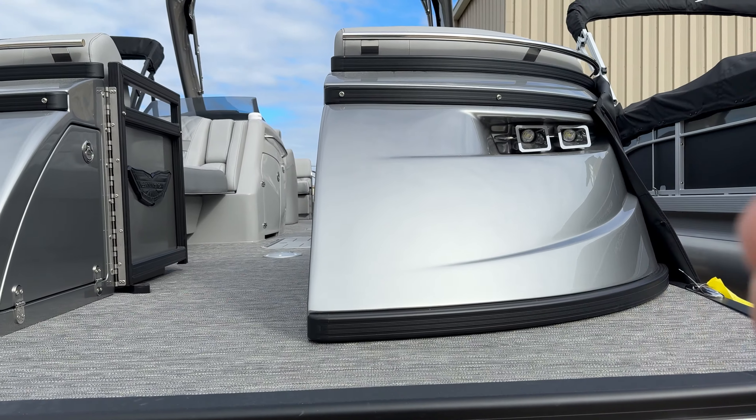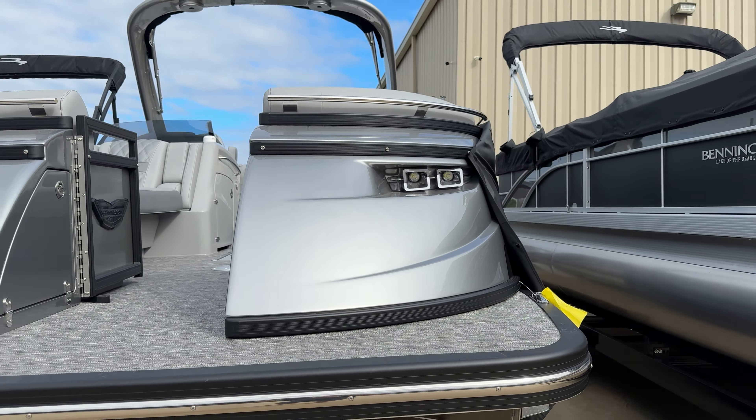Hello world, it's Taylor from Kelly's Port. I'm up at the showroom with a 27Q Fastback with an arch. This is a twin engine, eight and a half foot wide boat.